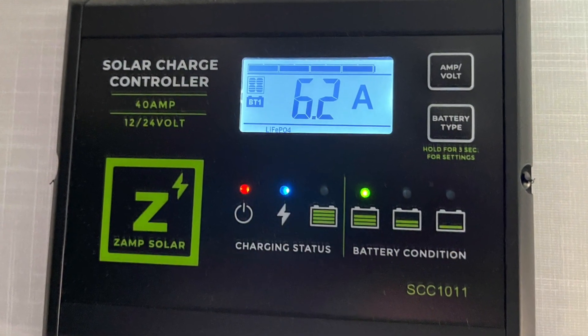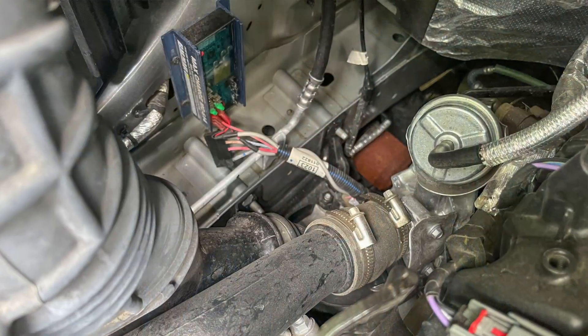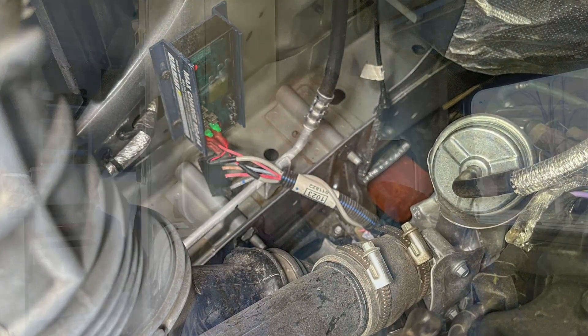There's a solar controller that manages power from the panels into the batteries, and a second alternator under the hood for charging the batteries while the engine is running. That means the lithium batteries can be charged several ways: from the solar panels, from the alternator while driving, or by plugging into shore power at a campground pedestal.